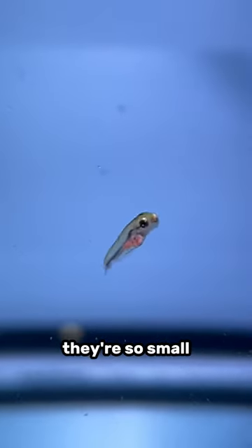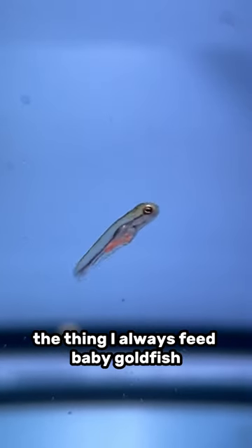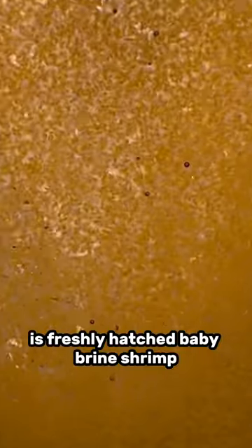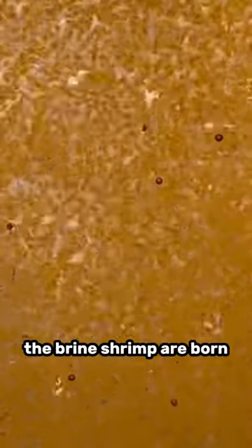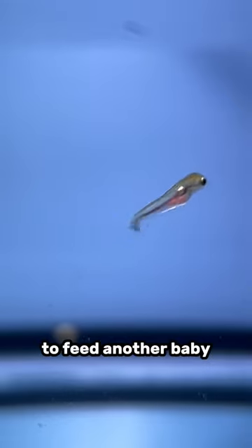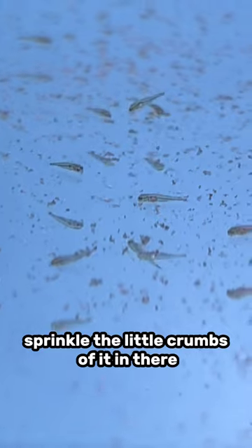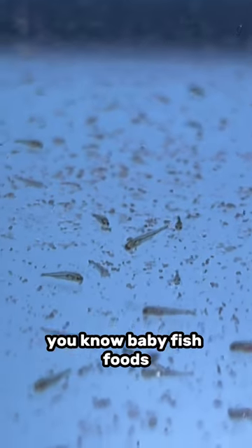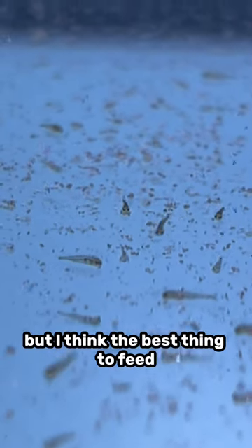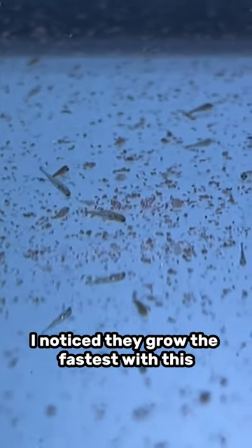During this time, they're so small that there's not a lot of things you can feed them. The thing I always feed baby goldfish is freshly hatched baby brine shrimp. The brine shrimp are born for one purpose — to feed another baby. You can also feed hard-boiled egg yolk, sprinkling little crumbs of it in there, or baby fish foods. But I think the best thing to feed are freshly hatched baby brine shrimp — I notice they grow the fastest with this.